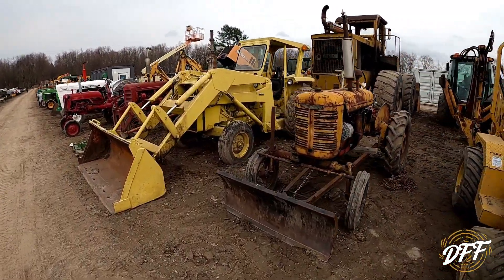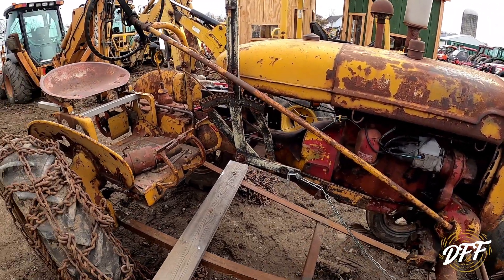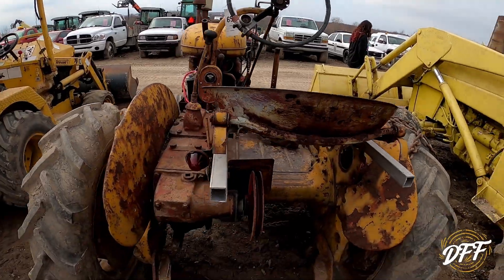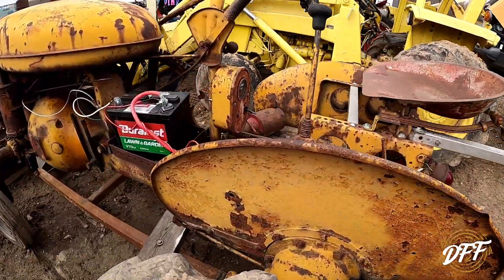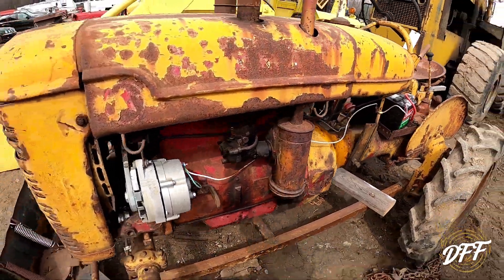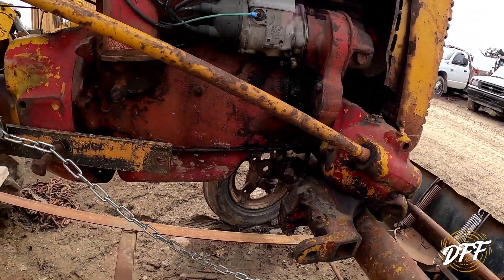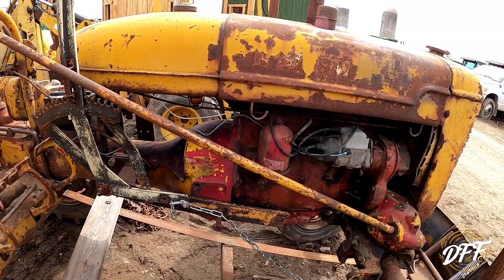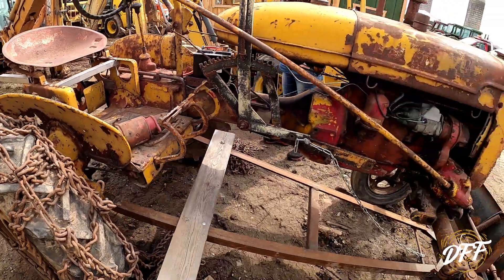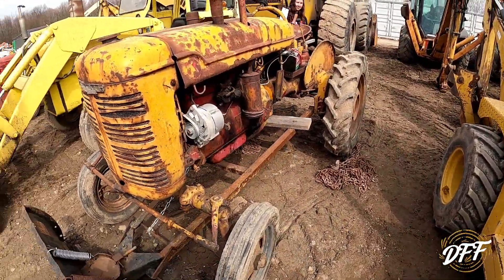Now we're finding some of the right manufacturers. Here is a Farmall — I'm not exactly sure what it is. Let's see if we can find an ID tag. Obviously it's kind of a construction color and pretty rough looking — really rough looking. Somebody manufactured their own seat mount. I'm not seeing a serial plate anywhere. I don't even know if this would make a good project. Somebody in the comments, tell me what I'm looking at here.